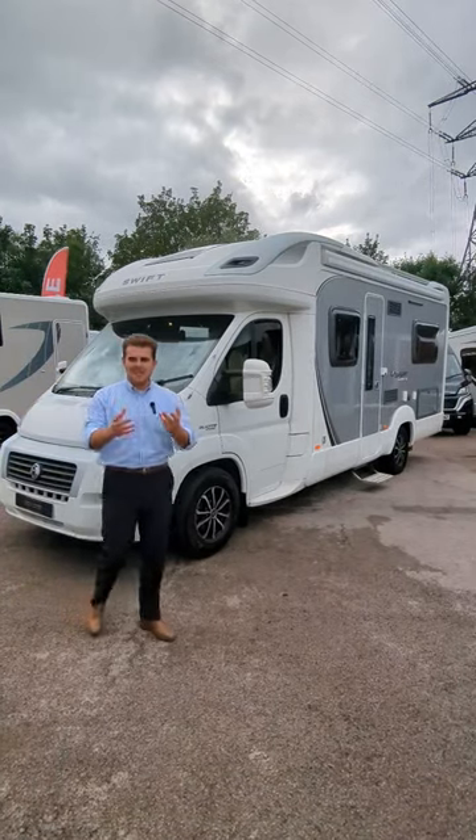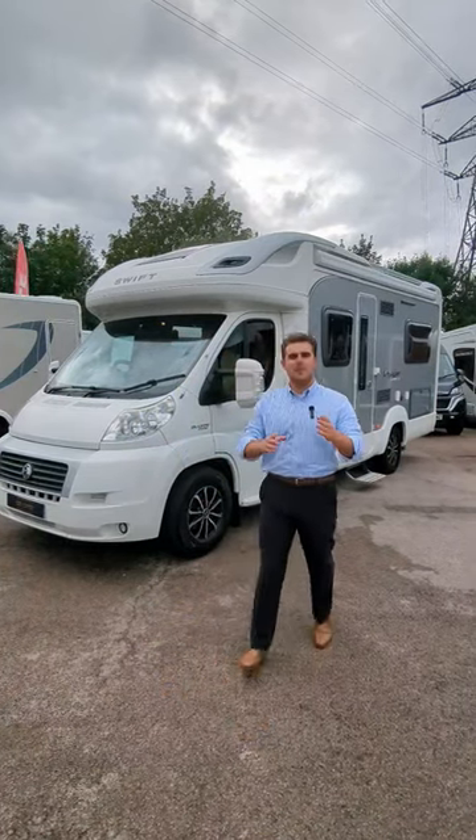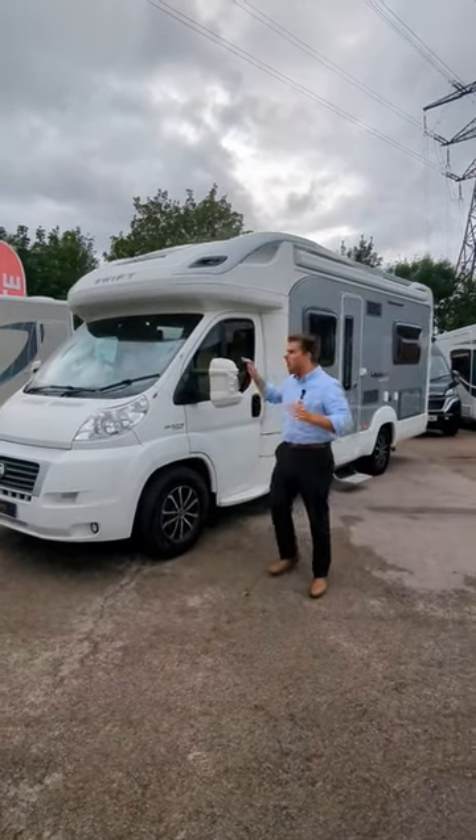In the world of cars, you've got classics like the Aston Martin DB5, the Volkswagen Beetle, Land Rover Defender, Mini Cooper. In the world of motorhomes, you've got a classic right here.